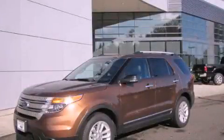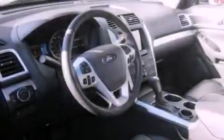This is a 2012 Ford Explorer, for when safety, size, and space are of importance.